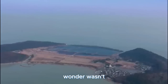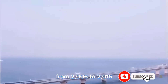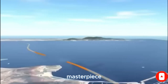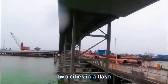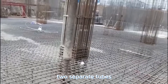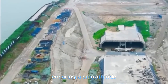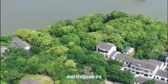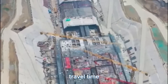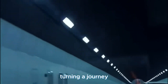This engineering wonder wasn't born overnight — it took a decade from 2006 to 2016 and a staggering $10 billion to craft this masterpiece that connects two cities in a flash. The tunnel boasts two separate tubes, each packing two lanes for vehicles, ensuring a smooth ride even in the face of earthquakes. It has slashed travel time from over an hour to a mere 10 minutes — turning a journey into a blink.